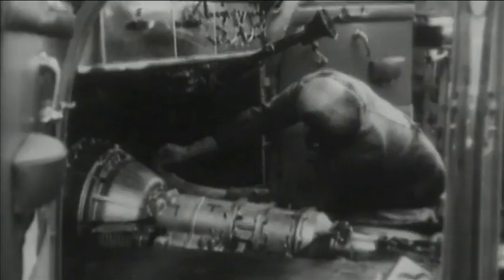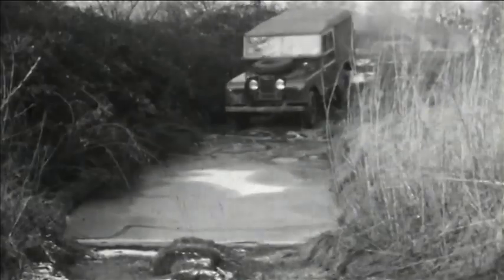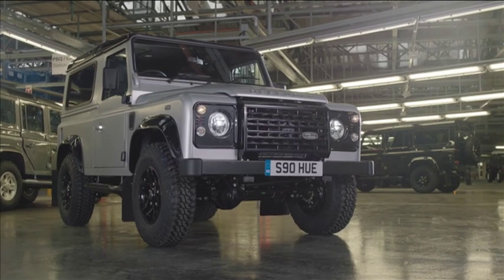Launched in 1983 in 90 and 110-inch versions, the Defender's lineage can be traced right back to the very first Land Rover of 1948. This longevity can be attributed to the Defender's legendary off-road ability, but it's not the only reason for its enduring appeal.